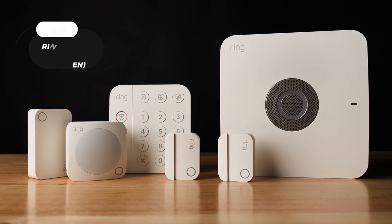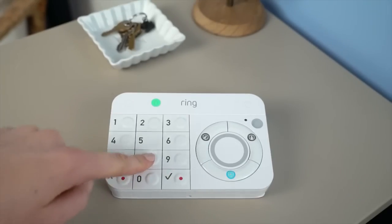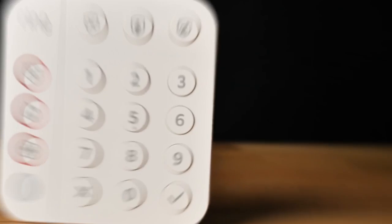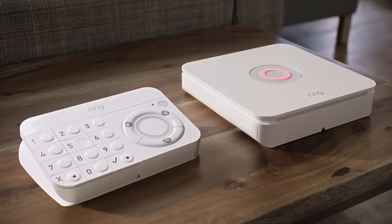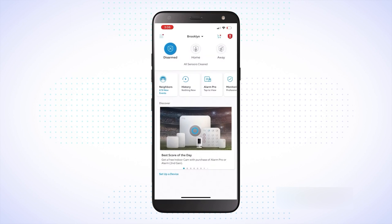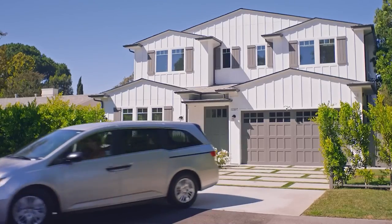The Ring Alarm 8-Piece Kit (Second Gen) is ideal for one to two-bedroom homes. It includes one base station, one keypad, four contact sensors, one motion detector, and one range extender. The kit includes a more intuitive keypad with emergency buttons and smaller contact sensors to seamlessly blend into your home. You can receive mobile notifications when your system is triggered, change your alarm modes, and monitor all your Ring devices through the Ring app. Upgrade your home security with Ring and enjoy peace of mind knowing that your home is always protected.